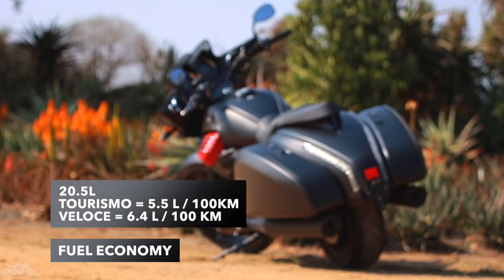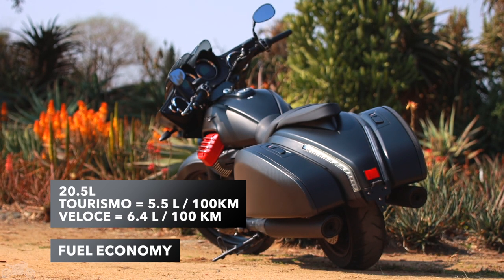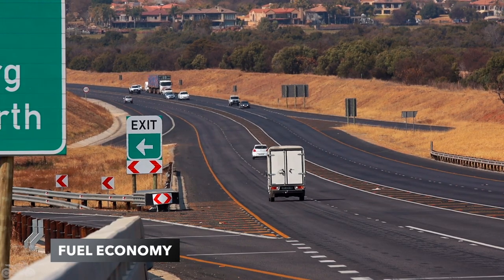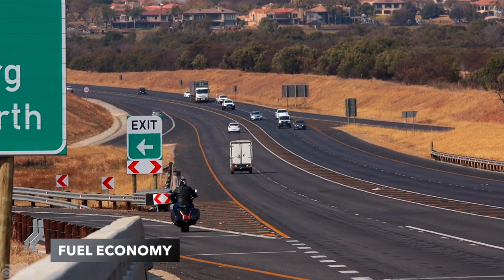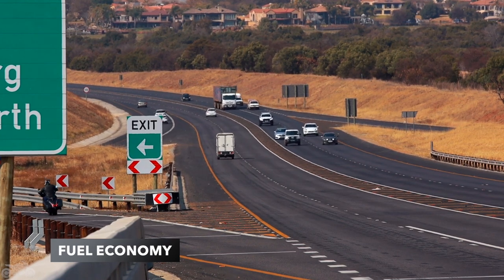The tank holds 20.5 liters and returned 5.5 liters per 100km in Turismo and 6.4 in Veloce mode. Interestingly, the fuel filler cap detaches completely, so you're left just holding it in your hand while filling up — it's kind of weird. We managed a comfortable 260km between fill-ups before the low fuel light came on, but theoretically you can get 340km off a tank. Just don't get caught out, because pushing this home would suck.